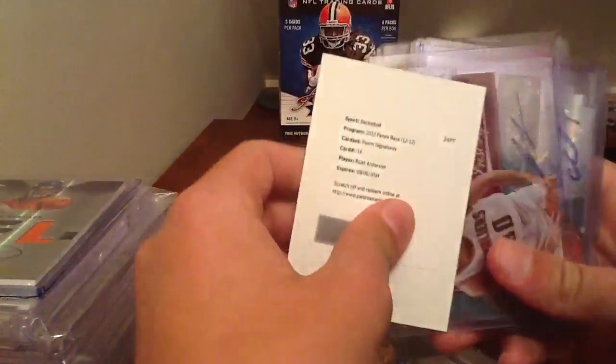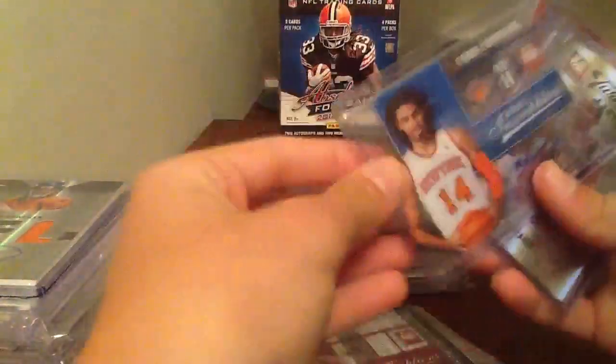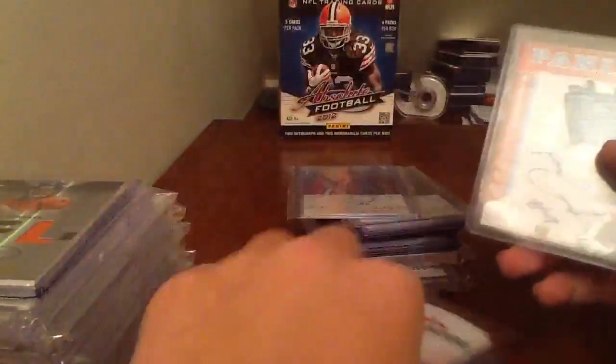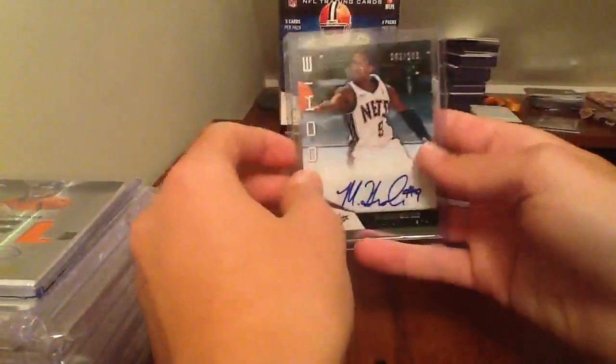Ryan Anderson Panini Signatures base autograph, John Lee Oras autograph, Chris Copeland autograph, Jeff Turn of the Century, Chandler Parsons Turn of the Century - both numbered to 199. Jig Crowder Rated Rookie patch autograph, and my Marshall Brooks autograph from Absolute to 299.